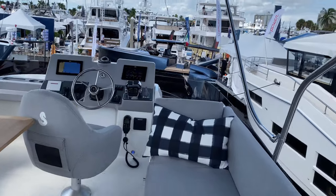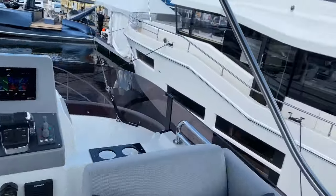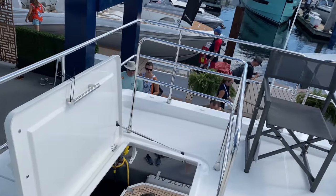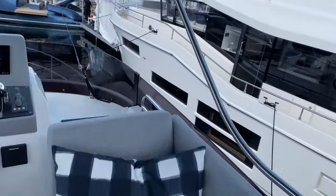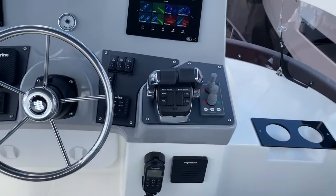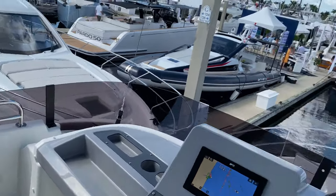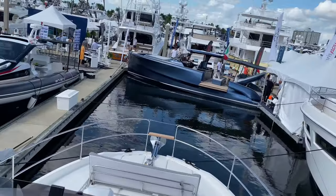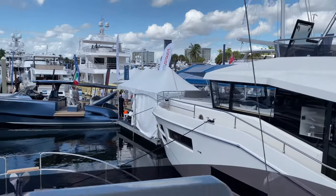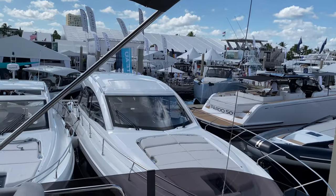Watch your step coming up. Upper helm with plenty of seating. You've got two displays at the upper helm, throttle control for both engines - nice. This is really nice up here. You've got an awesome view from the helm station, especially if you stood up and drove. It's got a bolstered seat so you can sit up on it.